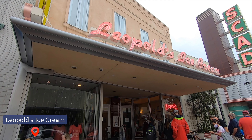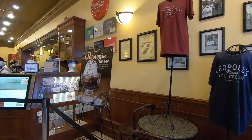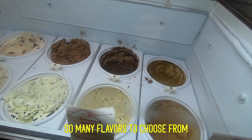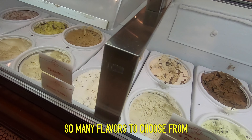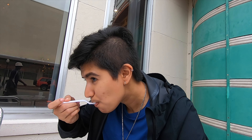Now we're gonna try Leopold's Ice Cream and right now there's a little bit of a line, so hopefully this is good ice cream. I got the banana ice cream with the hot fudge — I was just gonna order the regular chocolate but I said maybe I should try something new. It's actually really good with the hot fudge. If you're here in Savannah, make sure you try this ice cream. Don't pass on this.